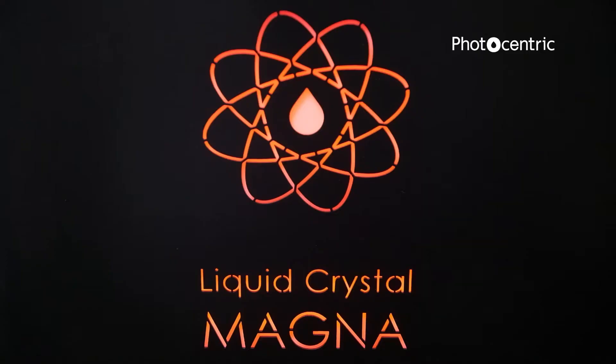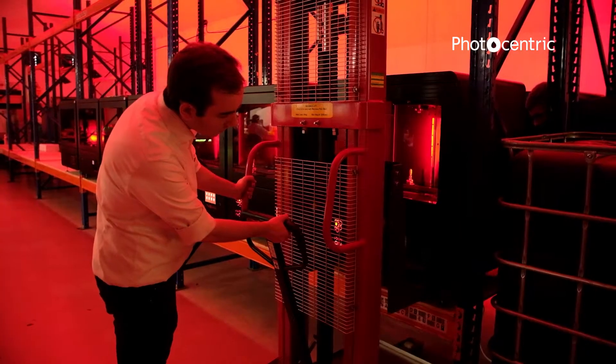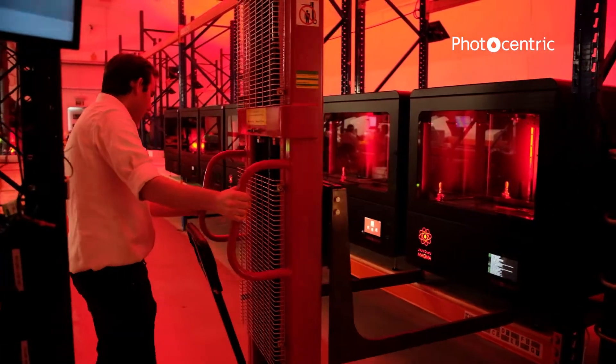By the end of the production run of face shields with these machines around me now — 45 machines — we managed to produce up to 50,000 parts per day, and we ran like that for a number of weeks. The Liquid Crystal Magna is a powerhouse of productivity. The only reason we were able to scale up to those sorts of numbers is because it was so reliable. We produced nearly 3 million 3D printed parts over the few months of COVID, and that's only due to being able to very successfully print at almost 100% reliability on the print platform every single time.